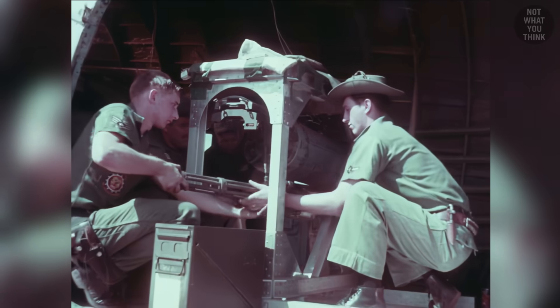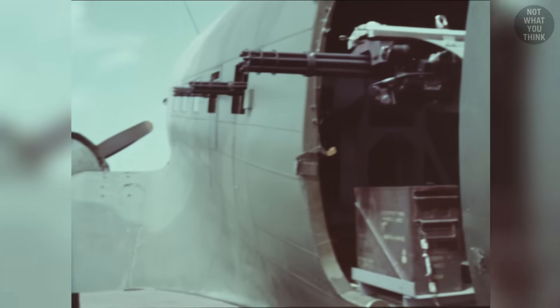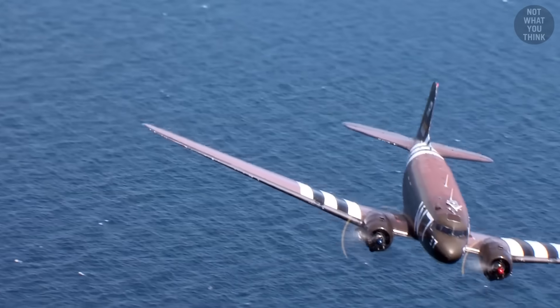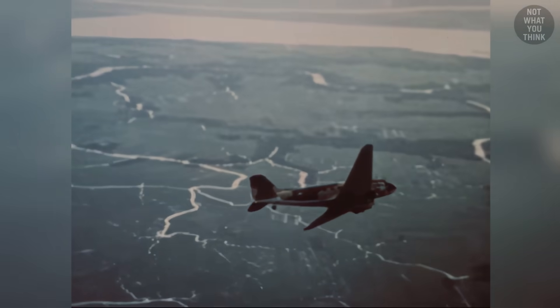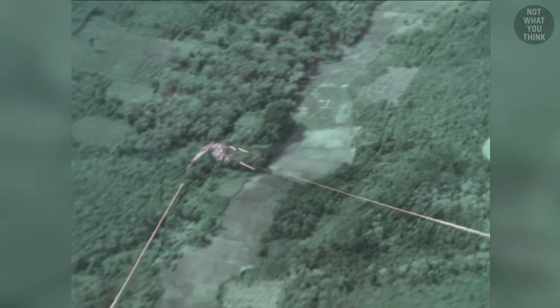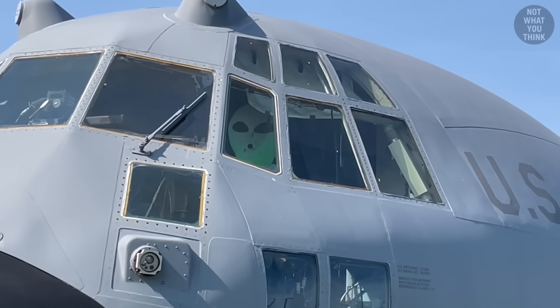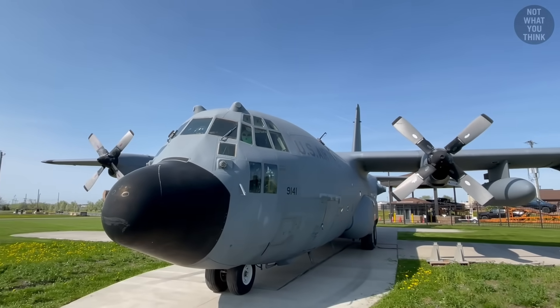But despite the early success of Puff, the C-47 was limited in the number and arrangement of guns that could be mounted on it due to the low wing profile of the airframe. With the success of the AC-47, the Air Force continued to experiment with cargo aircraft and side-mounted guns, and began developing the C-130, the most advanced cargo plane the US had at the time, into a gunship just like the AC-47.